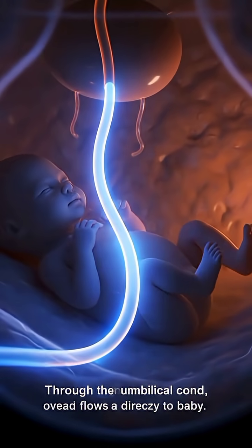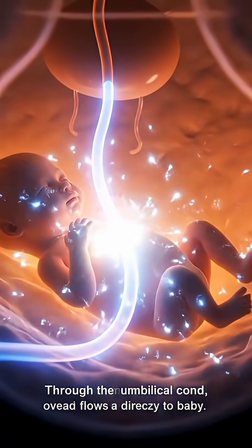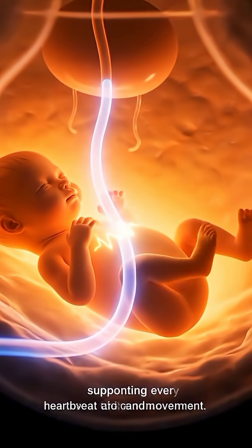Through the umbilical cord, oxygen flows directly to the baby, supporting every heartbeat and movement.